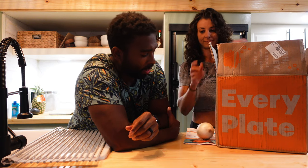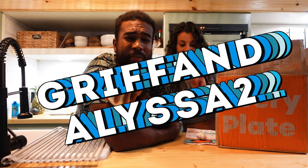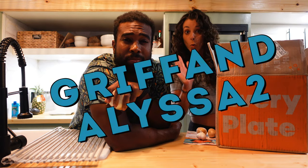This video is sponsored by Every Plate. Use code griffinalissa2 to receive $1.99 per meal, and you can get 20% off your next two boxes.